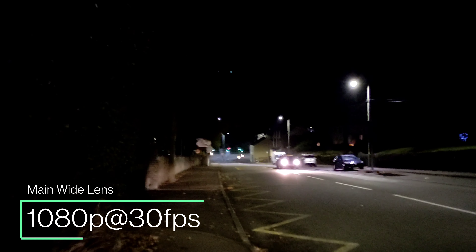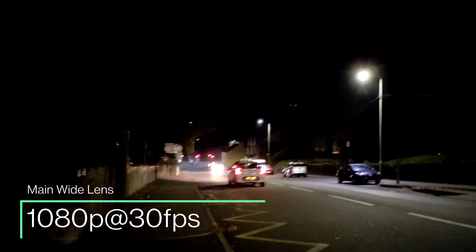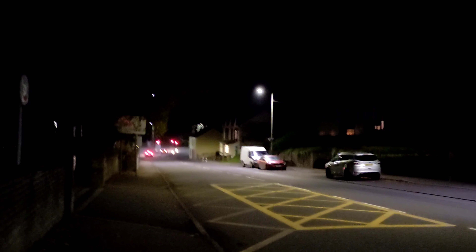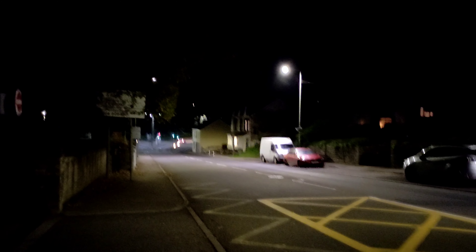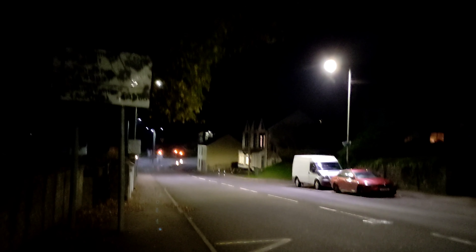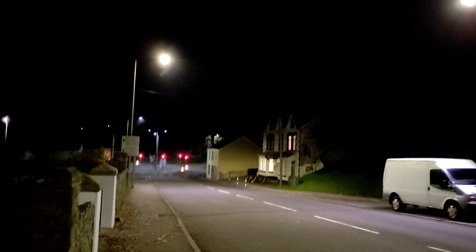So this is the main 64-megapixel camera. Now this is an autofocus camera, and it can record video up to 4K at 30 frames per second, with electronic stabilization and stereo sound. I've no idea what the footage looks like when it's been encoded in the background, so you let me know what you think of the stabilization and how the overall image looks.